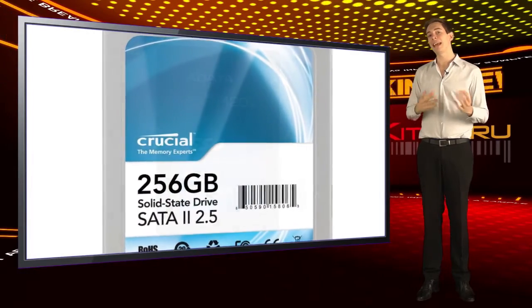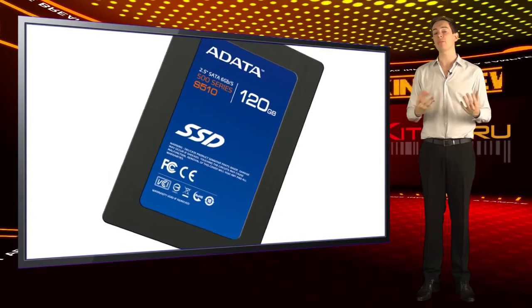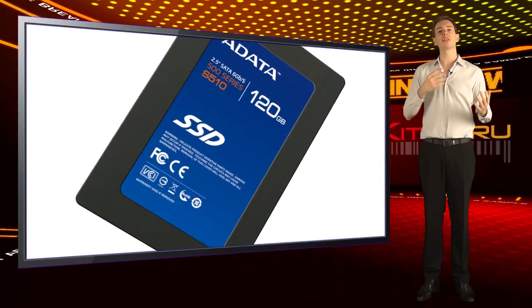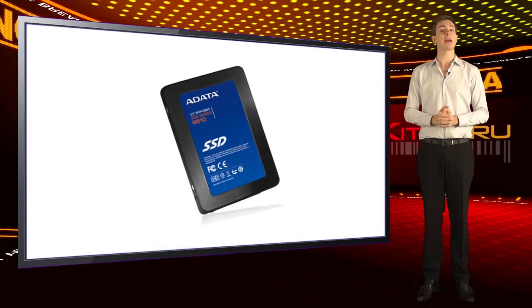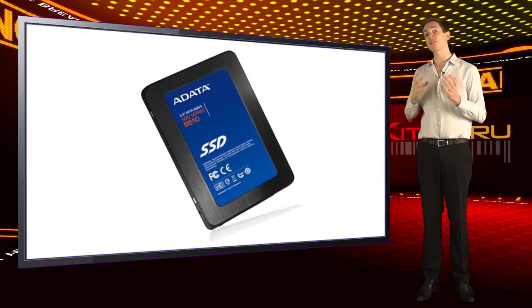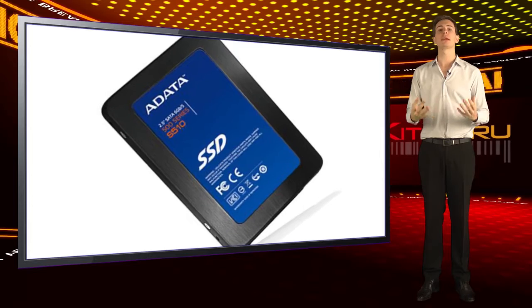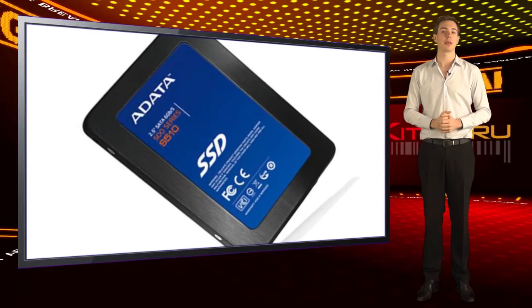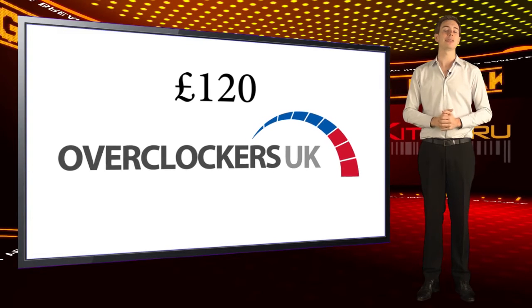The much-awaited launch of Adata's low-cost S510 drive should make enthusiasts everywhere smile. Using the SandForce 2281 controller, you'll get write speeds of 510MB/s and read speeds of 550MB/s. But the number that will really tickle your fancy is the price — it's available from Overclockers at just £120, and that includes VAT.